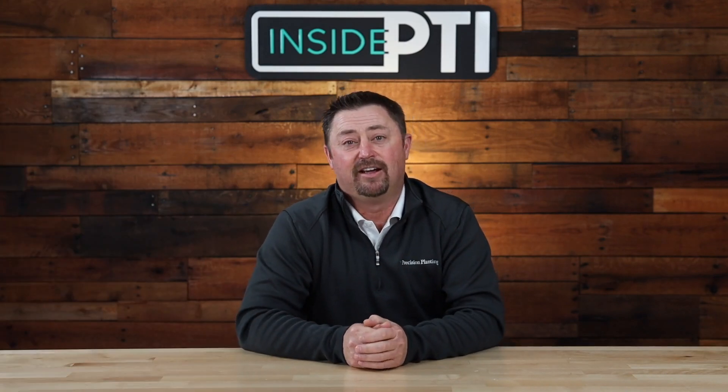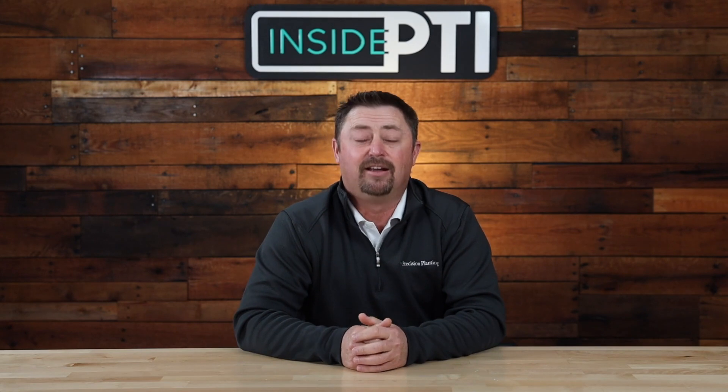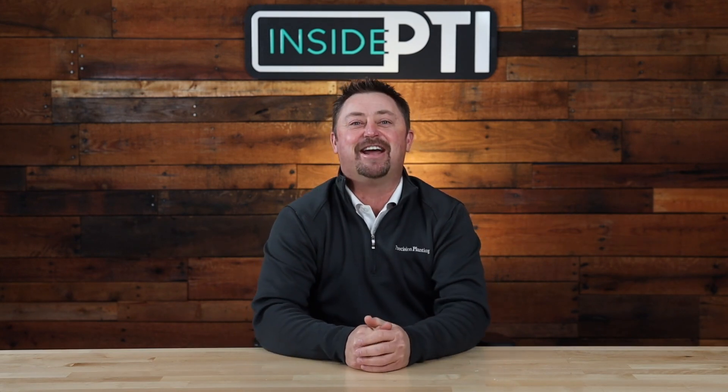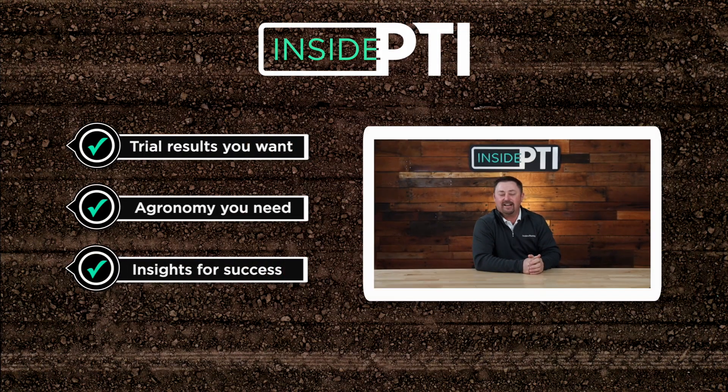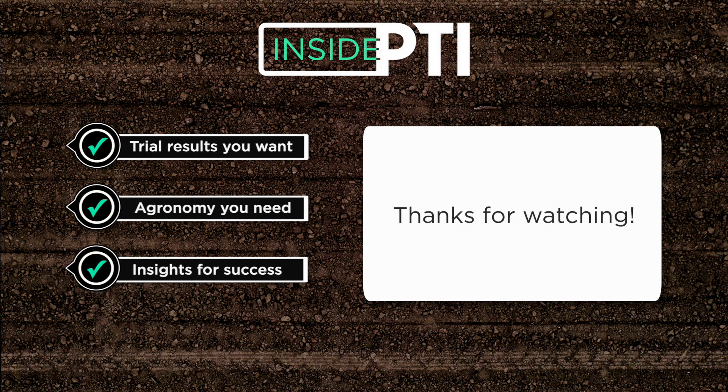Today's Inside Agronomy tip of the day is: you can put all the technology on a planter you want, but if you're going to plant in the mud, your crop could be a dud. That's all the time we have for today. Thank you for watching. For more information or questions, feel free to reach out to any Precision Planting Premier dealer, or you can email us at insidePTI@precisionplanting.com. We'll see you on the next episode of Inside PTI — in the meantime, thanks for watching.